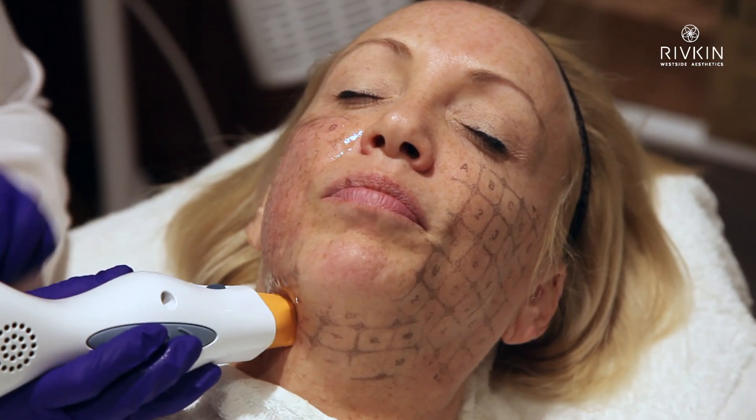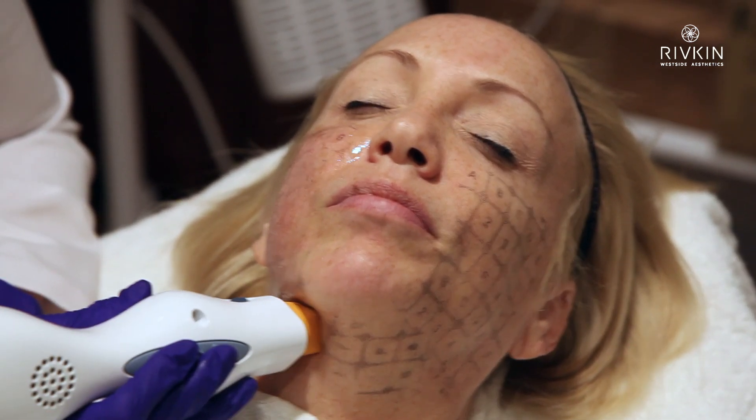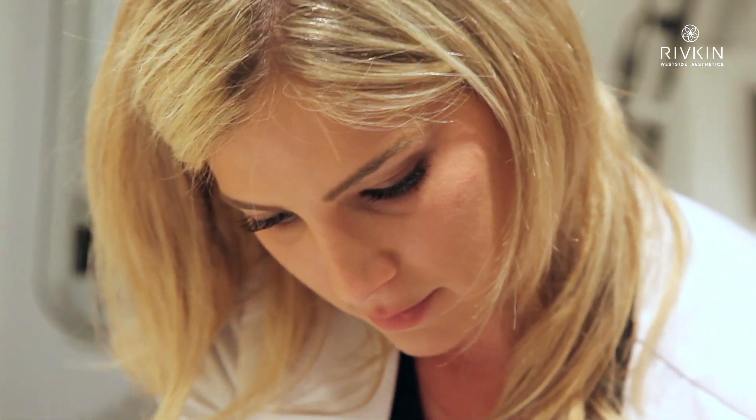It stimulates collagen production by denaturing — sort of unraveling — the collagen in the face, causing the body to rejuvenate and regrow new collagen, which allows the skin to look supple, tight, and beautiful.